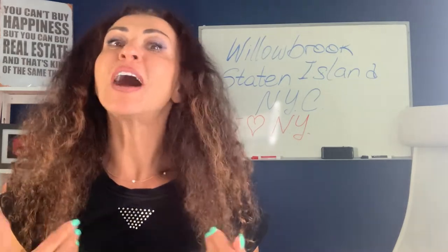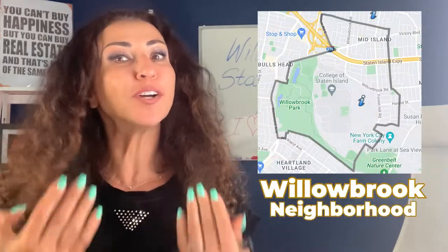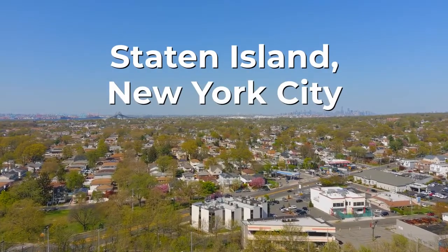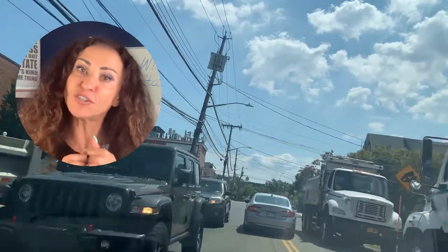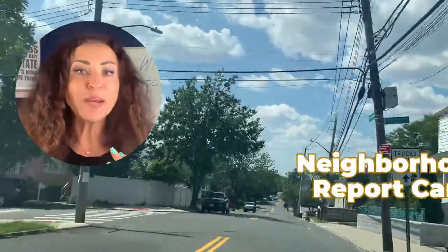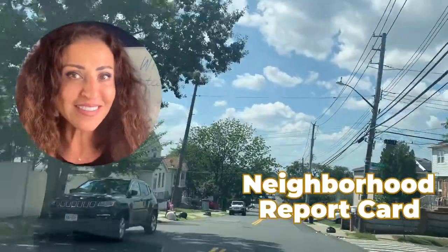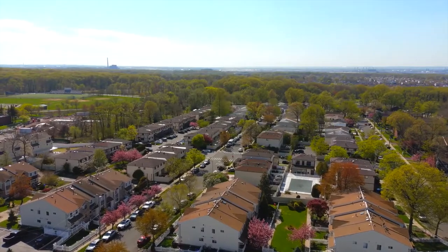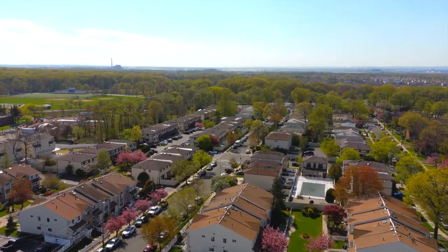Today I want to introduce you to a condo community — a very cute one located in the Willowbrook neighborhood in Staten Island, New York City. This is usually referred to here on Staten Island as the mid-island. In this video we'll check out the location, the neighborhood report card, transportation, median sale price for a house in Willowbrook, and an inside look at a condo or two.